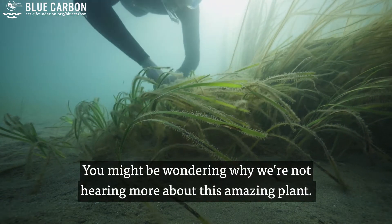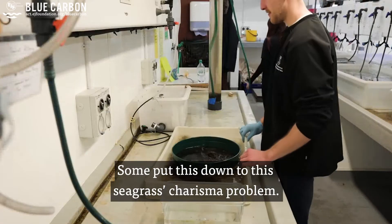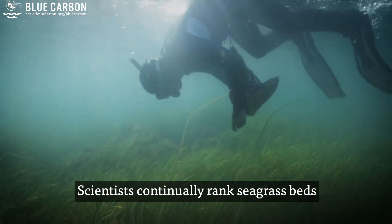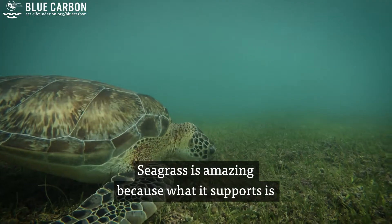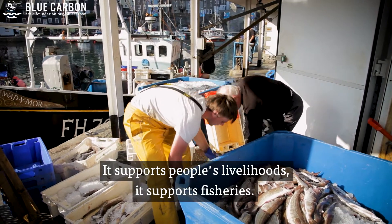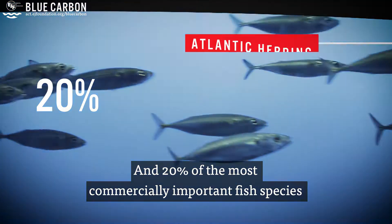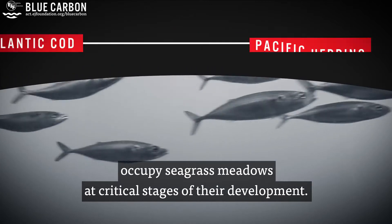You might be wondering why we're not hearing more about this amazing plant. Some put this down to seagrass' charisma problem. But while it may not display the dazzling colours of a coral reef, its humble appearance can be deceptive. Scientists continually rank seagrass beds as one of the most important ecosystems in our biosphere. Seagrass supports an amazing wealth of animal life, people's livelihoods, and fisheries. A single acre of seagrass meadow can host as many as 40,000 fish, and 20% of the most commercially important fish species occupy seagrass meadows at critical stages of their development.